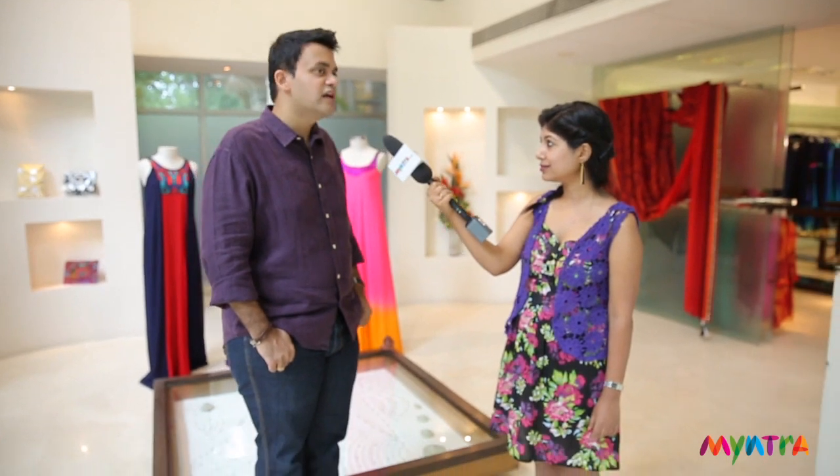A modern way to wear a cocktail saree will also see a resurgence, because you're seeing younger girls wear it. You can have somebody who's 18 wear a saree and somebody who's 60 wear it, and they wear it differently — and that for me is a very exciting way to wear it.